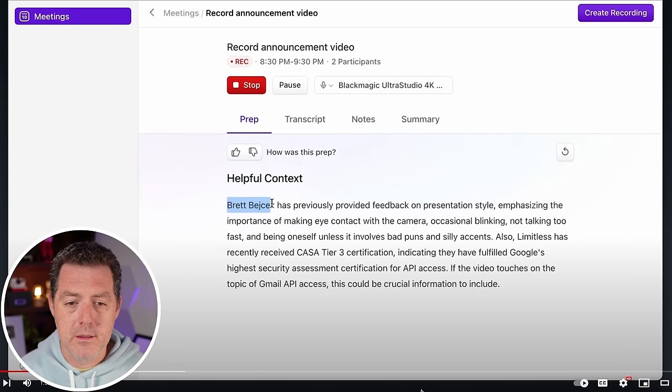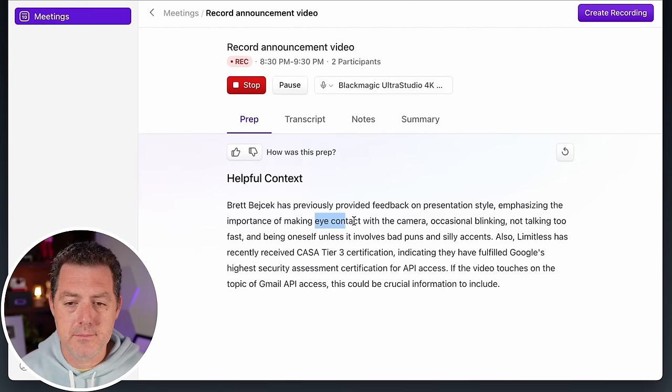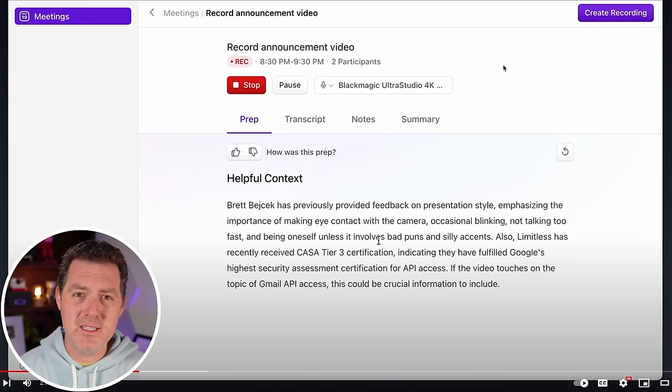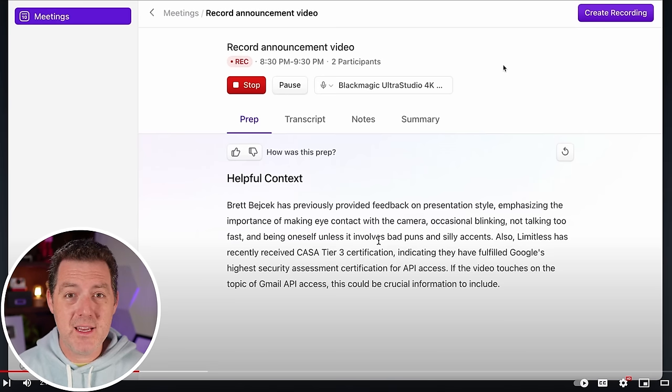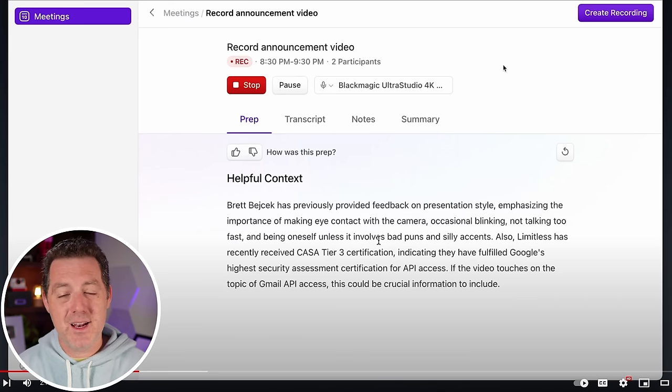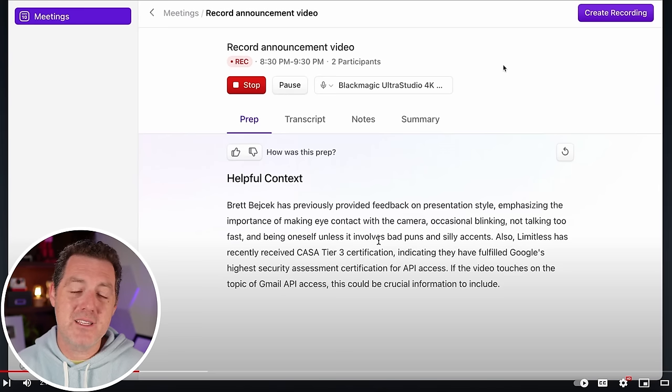The video shows meeting prep in action — it reminds the presenter that his co-founder Brett gave feedback on presentation style: eye contact with the camera, not talking too fast, and being oneself unless it involves bad puns. 'Bad puns are a pun-ishment I wouldn't wish on anyone.' This launch is noticeably different from others: much more casual and low-key, with hints of humor, focused on specific use cases and price rather than promising to change everything.